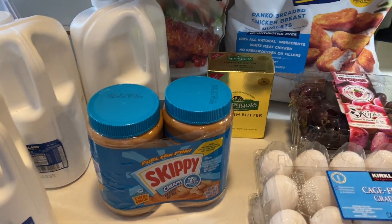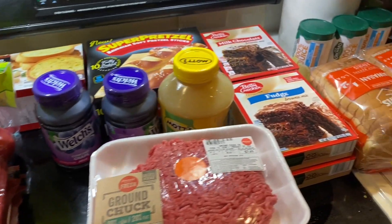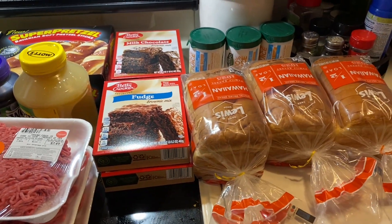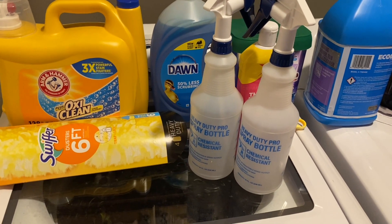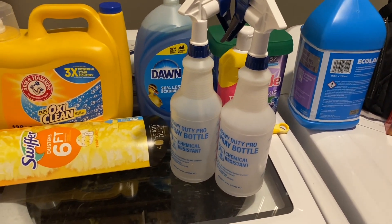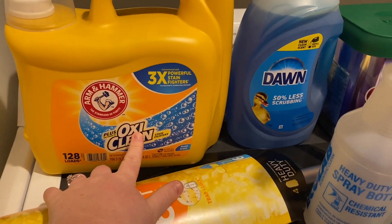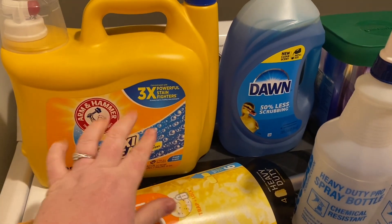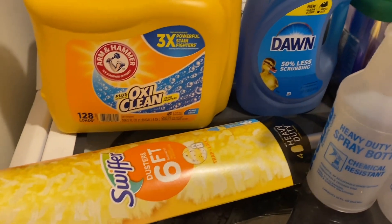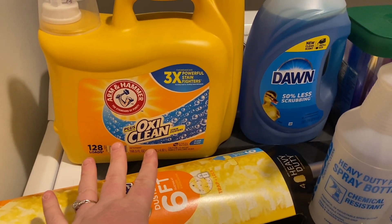We just got home from Costco, Schnucks, and Home Depot. We got a Home Depot gift card for Christmas and decided to go ahead and stock up on some things we needed. We got some OxyClean — it's Arm & Hammer Detergent with OxyClean Stain Fighting Booster, which we use for our laundry.